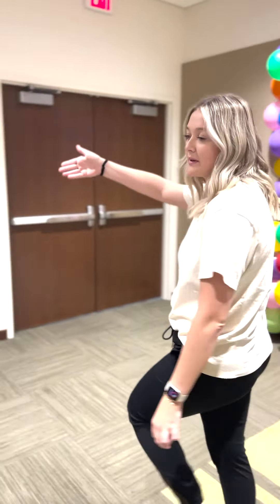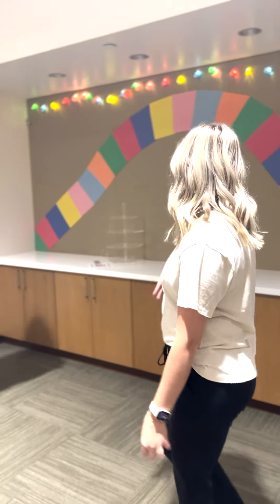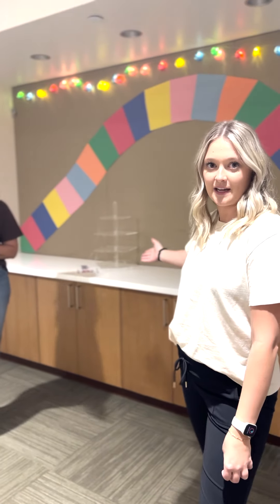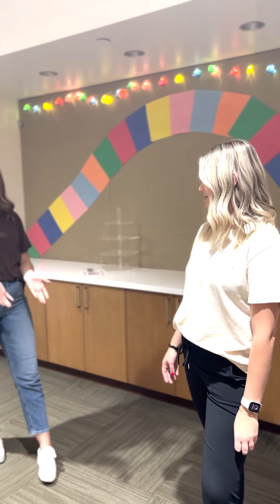Over here is going to be our desserts — not here yet, still baking. We're going to have lots of cupcakes featuring candy, some gingerbread men cookies, and a Candyland cake!